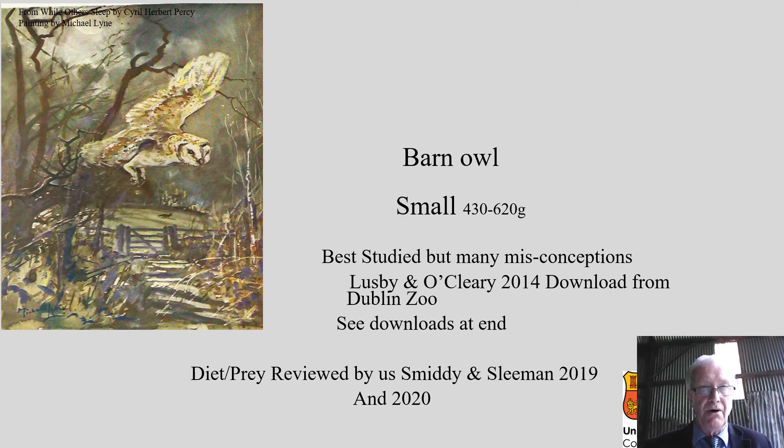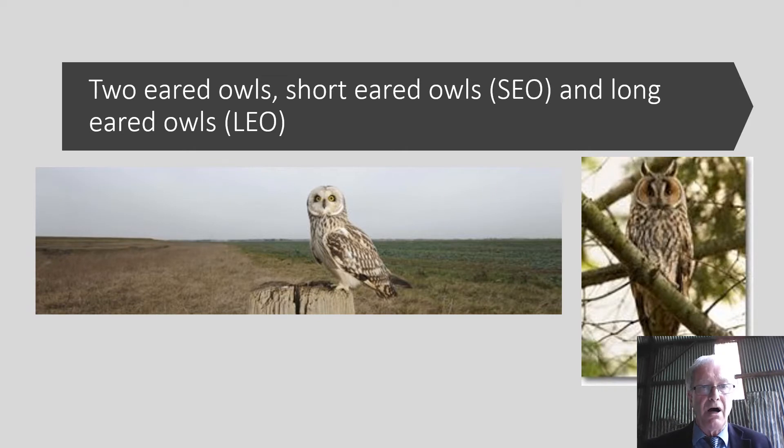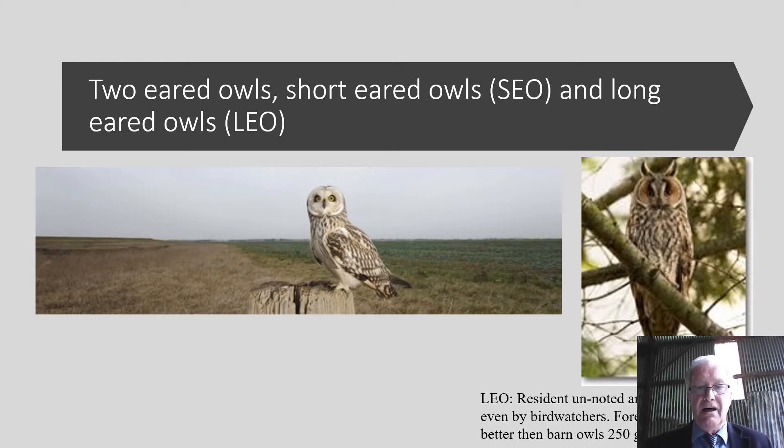And there's another review of the diet of the other common owls produced this year in 2020. The other owls are the two ear owls — the short-eared owl and the long-eared owl, also called LEO, not to be confused with our prime minister. The long-eared owl is a resident; it's very ignored and little studied — even birdwatchers are unaware that it's present. Interestingly, unlike barn owls, long-eared owls have not declined; they've maintained their populations.